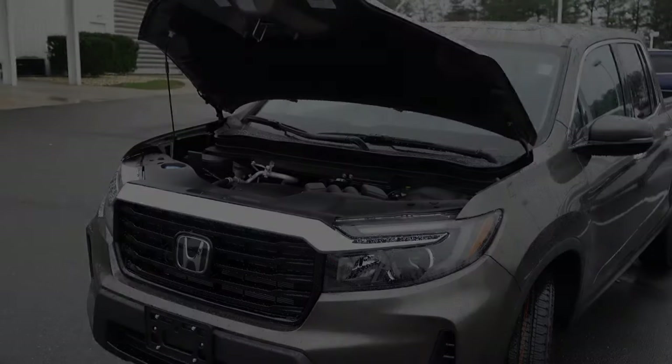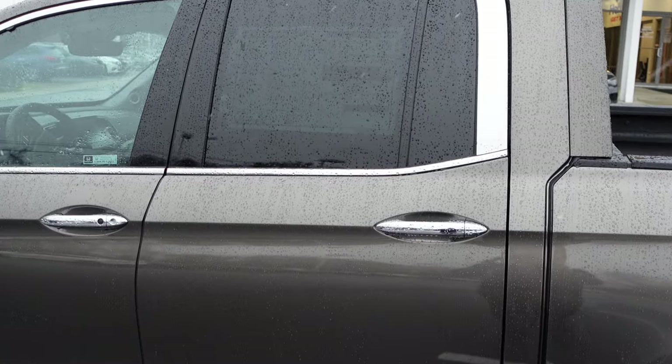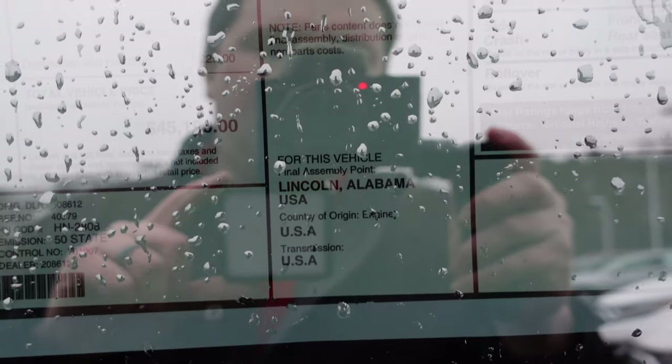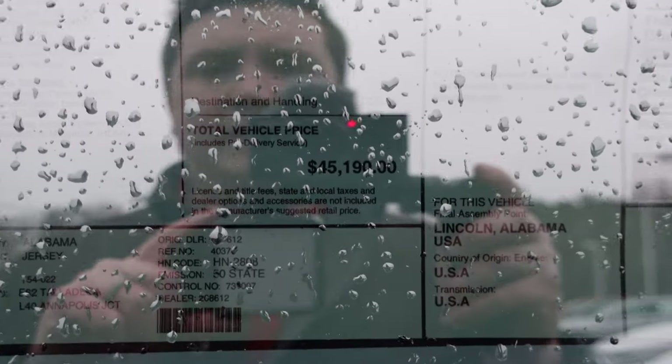Let's go to the window sticker. So right here — 2022 Ridgeline all-wheel drive RTL-E. Fuel economy ratings are 21 combined, 18 city, and 24 highway. The vehicle is final assembled in Lincoln, Alabama. MSRP is $45,190.